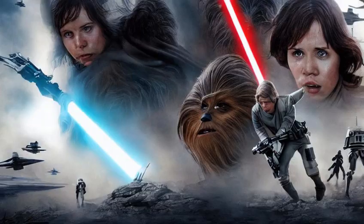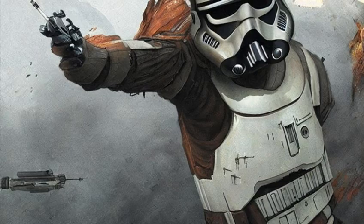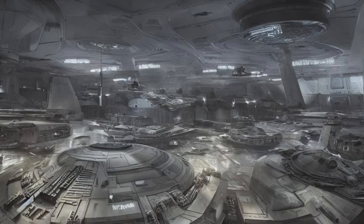Imperial Inspectorate HQ. To Ahsoka Tano, the Imperial Inspectorate HQ served as the Imperial Military Headquarters of the Inspectorate as well as the Naval Intelligence Agency during the Empire's reign.